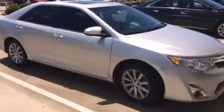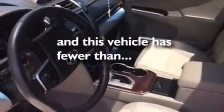Also included is a collapsible steering column, a pollen filter, and this vehicle has less than 17,000 miles.